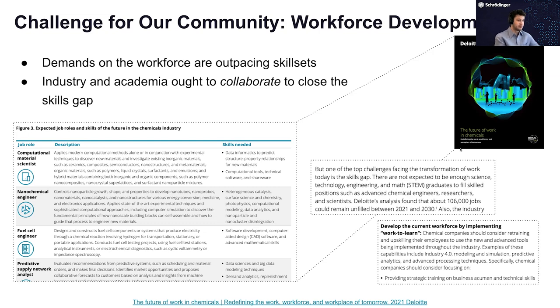I've grabbed here a report that Deloitte put out about a year ago for the chemicals industry — which I recognize is not exactly the materials industry, but it's telling. The report identifies that future roles we're going to see include computational material scientists and nanochemical engineers, and the skills needed will include computational tools, technical software, molecular modeling — not just data science. The analysis suggests that in just the chemicals industry alone, there will be over 100,000 unfilled jobs in the next 10 years due to a skills gap.